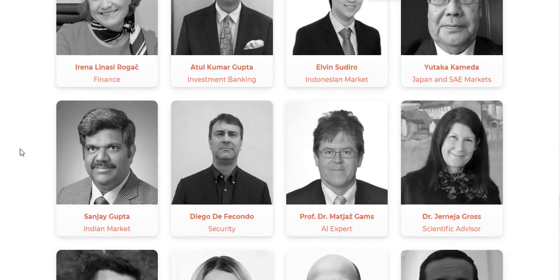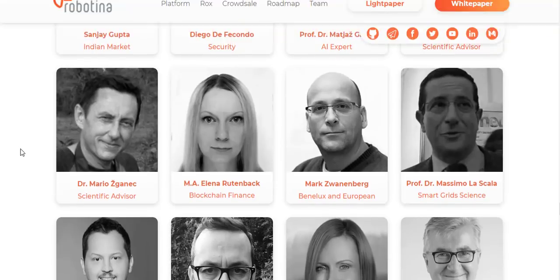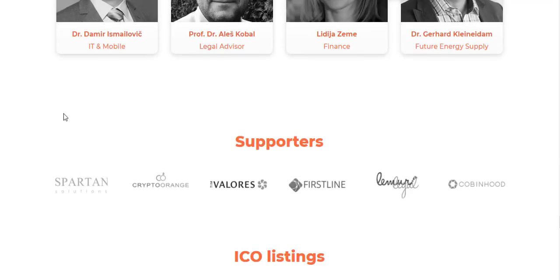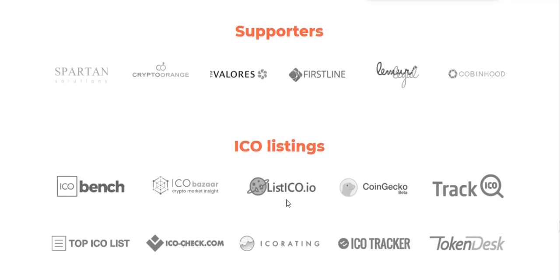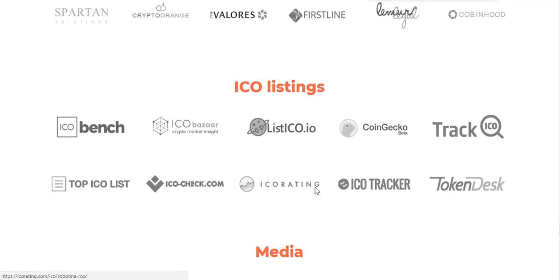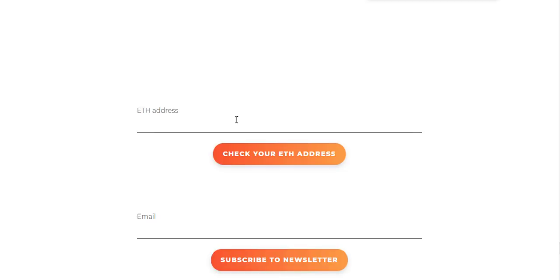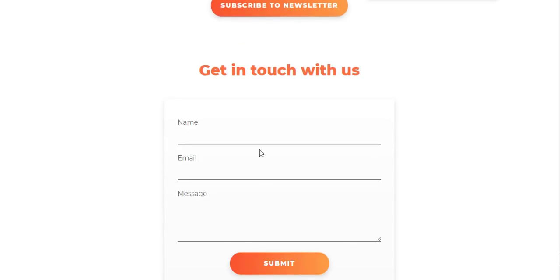For VPP crowdfunding, virtual power plants will give ROCKS holders without solar power plants the chance to participate in benefits derived from energy and power trading.